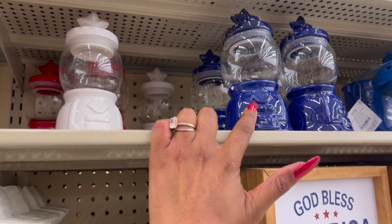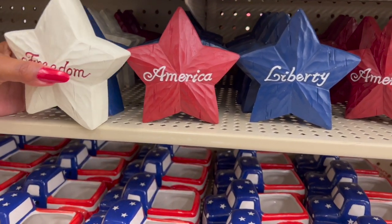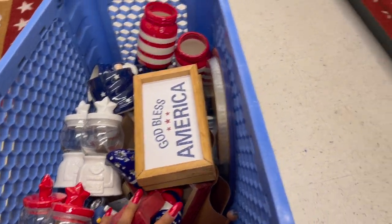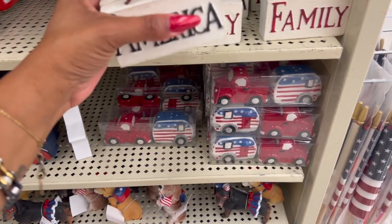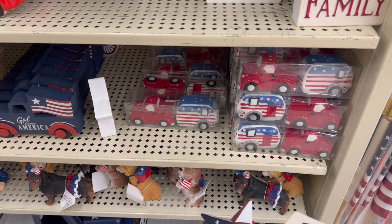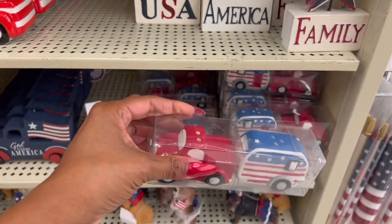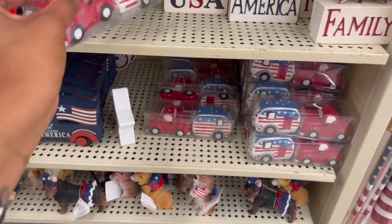I'm going to grab these three gumball machines to do a centerpiece. They also have three more — I'll grab those too. And look at these salt and pepper shakers with a red truck and red, white, and blue design — that is too stinking cute! I added the USA America and Family ones to my cart. These salt and pepper shakers are 79 cents and they're adorable — I definitely want a set for the RV.